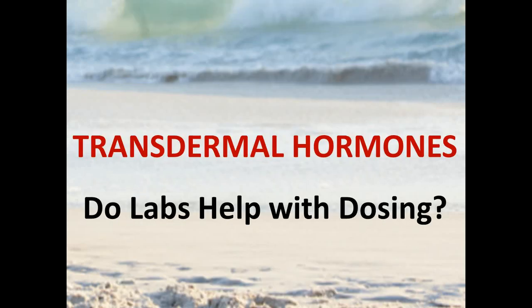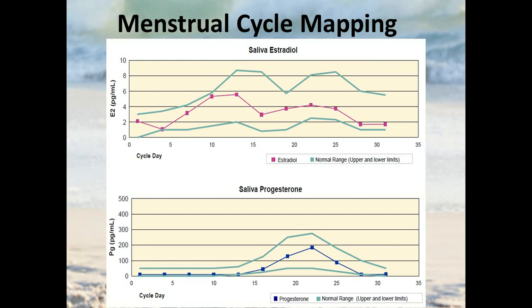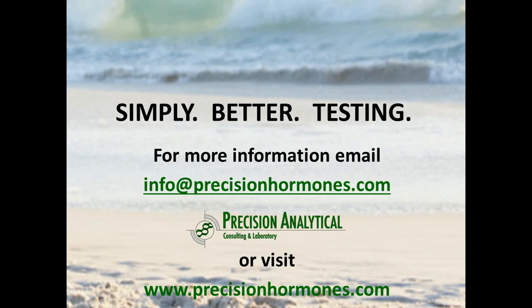If you have questions, feel free to reach out to us. In terms of helping with dosing and monitoring the hormone you're taking with transdermal application, lab testing may not be as helpful as people often think. For saliva testing, probably the best use is monitoring hormones throughout the menstrual cycle. Again, if you have any questions reach out to us, and thank you for listening — we look forward to working with you.